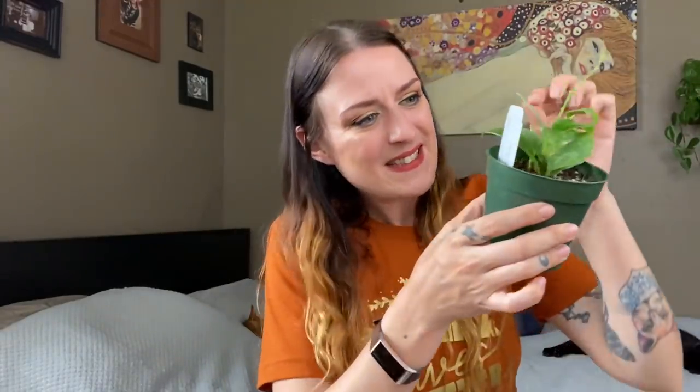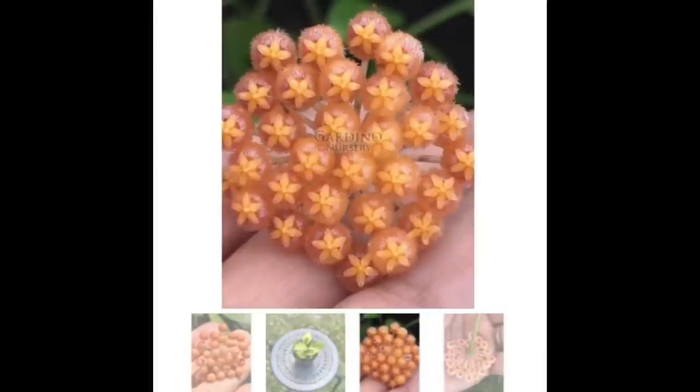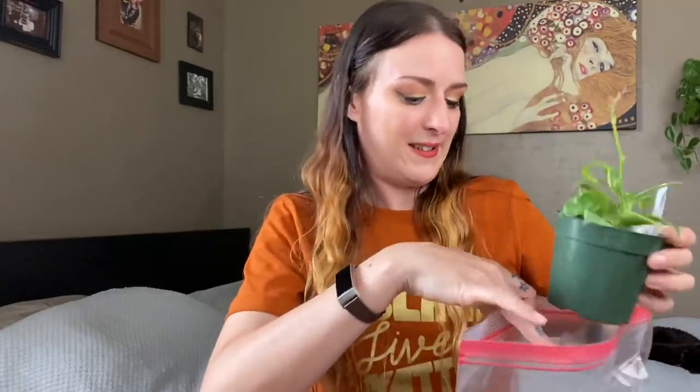Here we have a Hoya in a bag. This is a Hoya that came with free mealy bugs — and not from the same place either. It had quite a bit of weird damage when it arrived. I got this from Gardinos. I don't know if that's typical for them, but I've been watching their website for fun Hoyas and I really liked the blooms on this one. It definitely arrived looking pretty sad and with mealy bugs, so we're trying to rehab it now. We're about a week clear of mealy bugs.